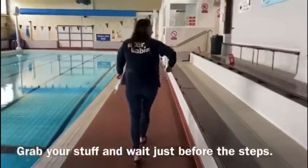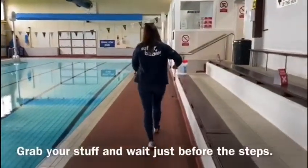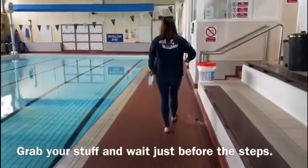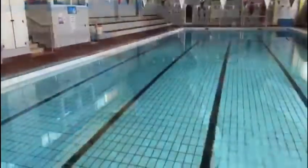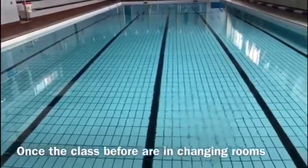You'll put all your stuff in your bag, pick it up, and then you're going to wait just there while the other class is actually in the pool having their lesson.